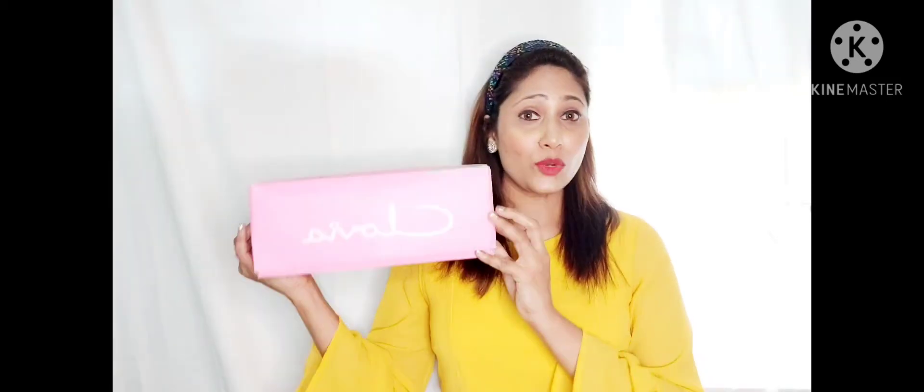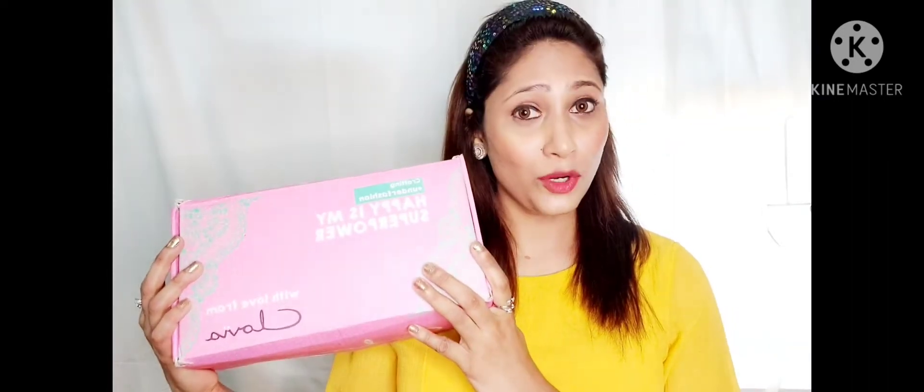Hi everyone, I hope you all are doing great. Vilma here, and in today's video I am going to share with you my Clovia lingerie haul. This was my first purchase with Clovia and I am very happy with it. I have here with me three bras from Clovia and an assorted tank top which I received free with my purchase. So let's get started with the video.